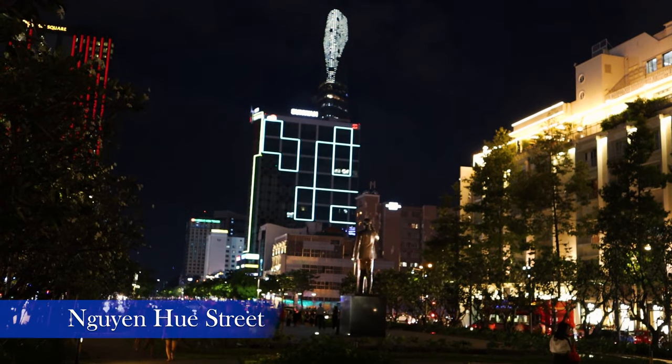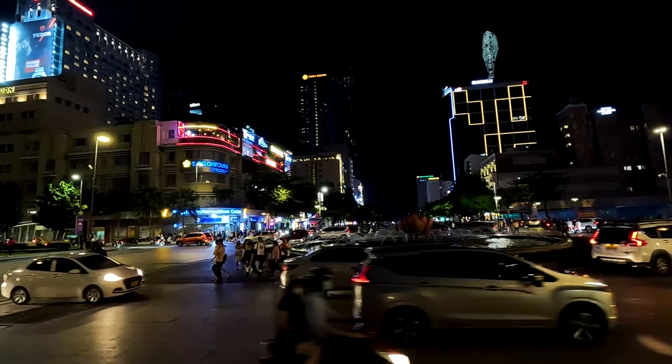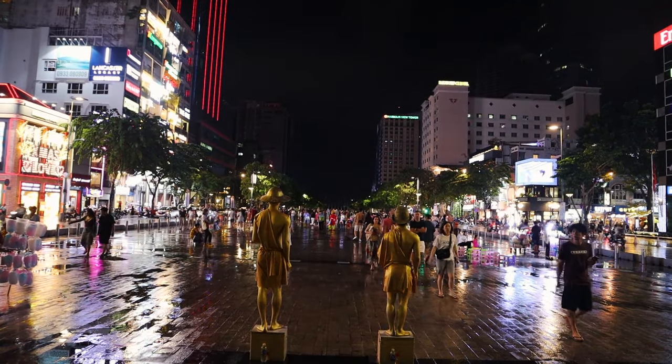We just saw the city hall and now we are walking in this park. The Nguyen Hue Street has a wide strip in the middle devoted to pedestrians with vehicles driving around it. We are at the point zero of Ho Chi Minh City — it's full of people. It's Sunday night, it started raining and everyone has sheltered. The street starts with the city hall and goes up to the river on the other side.